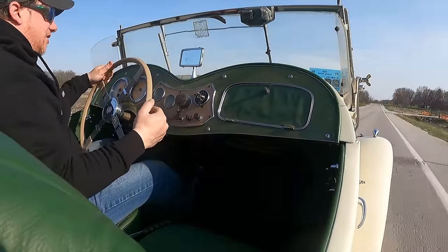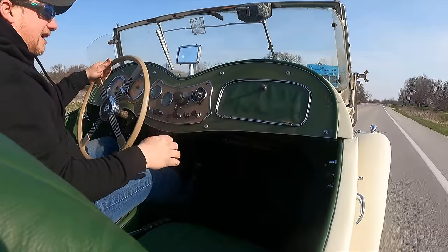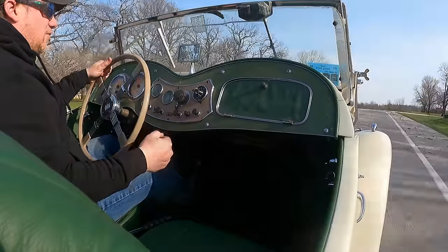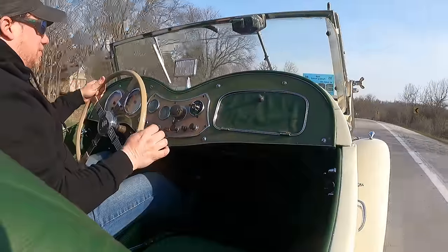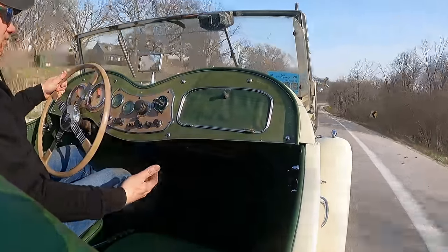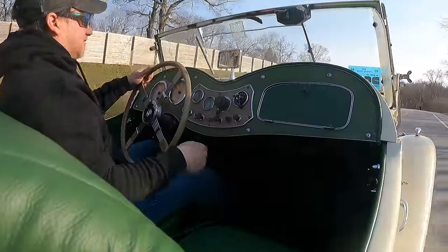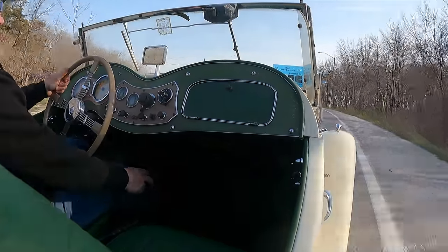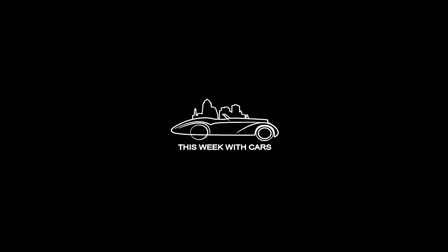So if you plan to drive your MG TD long distances, or you have to travel on a highway, putting a 5-speed in may be something you want to think about. It does require slight modification to the floor — you put in a new transmission tunnel, which is just a cover, and you can keep your old one. The installation is not that hard. As always, if you want to see more videos like this, comment below and click subscribe. I'll see you next time. Goodbye.